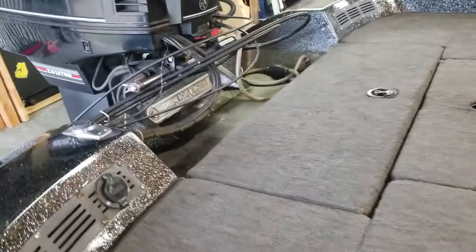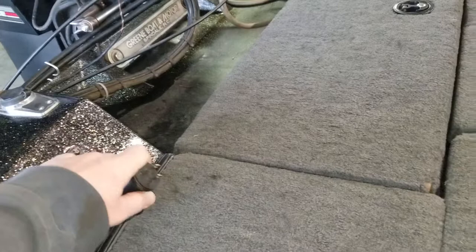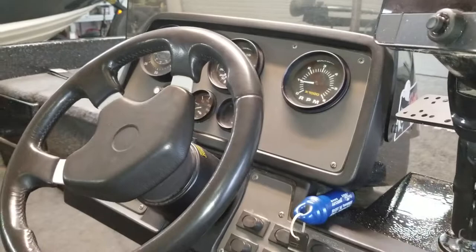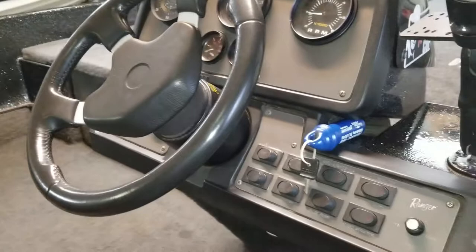It's also got a three-bank Guest 10-amp battery charger with a retractable cord — all you have to do is plug it in when you get home from fishing and it'll charge all three batteries at the same time, 10 amps apiece. On the dashboard it's got an RPM meter, miles per hour, aerator, lights, bilge pump — everything on the dashboard works correctly.